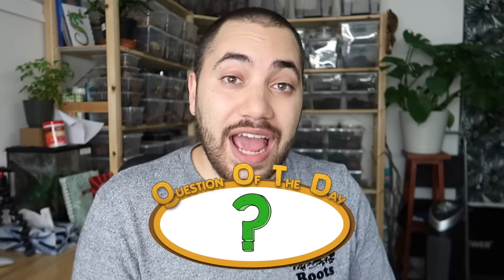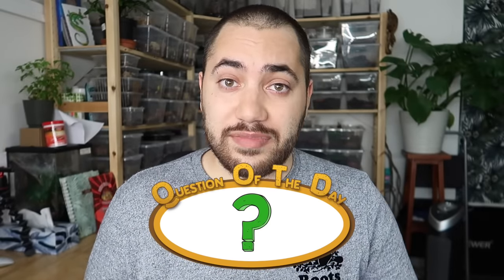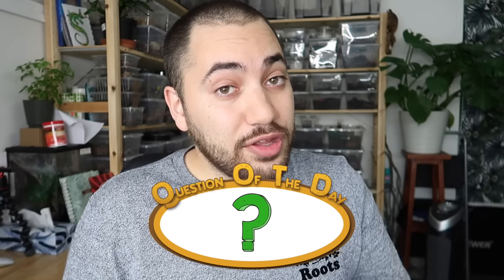For today's question of the day, I want to ask you guys: what is your favorite feeder insect that you offer to your reptiles and amphibians? Let me know in the comments section down below. I'll give your comment a heart and we'll engage in a bit of a conversation.